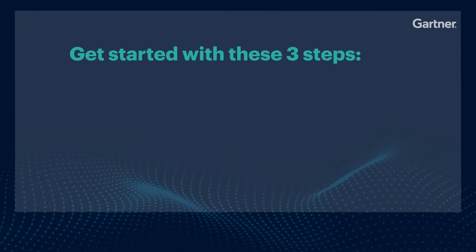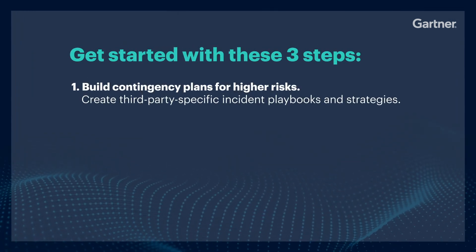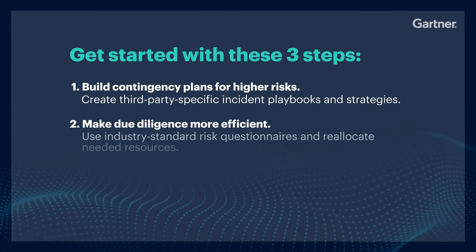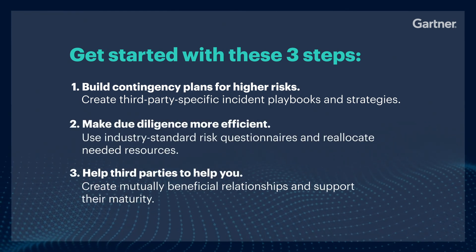Take these three steps to get started. Firstly, build contingency plans for your higher-risk partners. Secondly, make due diligence far more efficient. And thirdly, help your third parties help you.